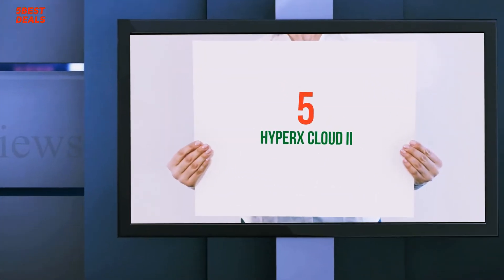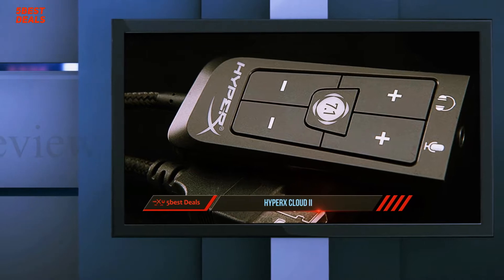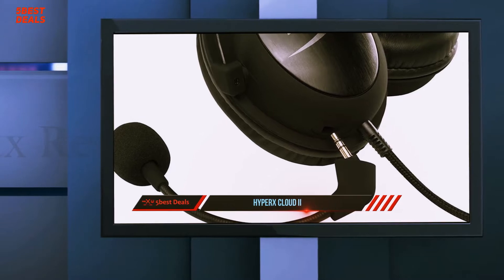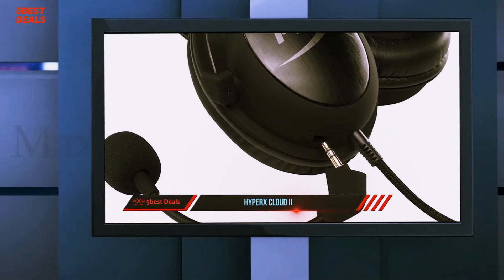Starting at number 5: the HyperX Cloud 2. Gaming headsets don't have to be just for gaming. Any good set can also work well as regular stereo headphones, as long as they have a 3.5mm connection and sound good, and the boom mic doesn't get in the way.